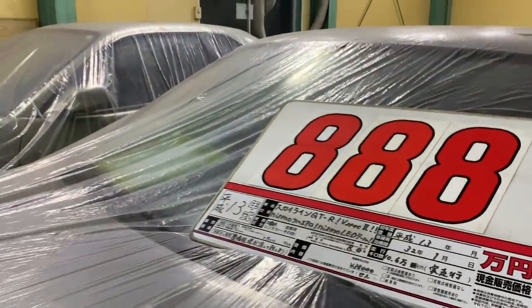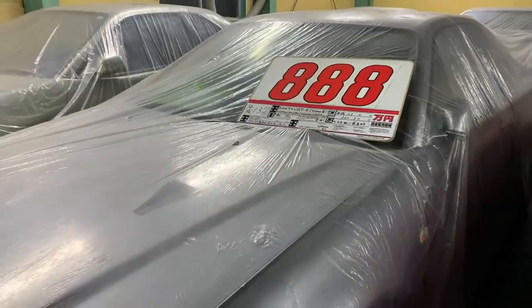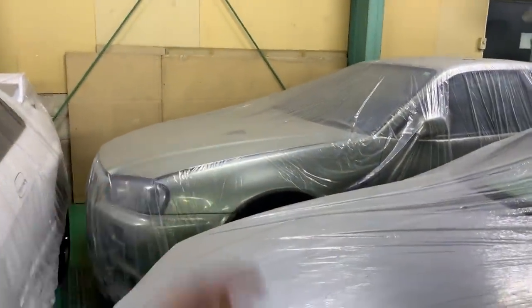We've got another GTR 34 V-spec 2 edition everybody — 106,000 kilometers, year 2001. We're asking about eight million eight thousand Japanese yen for it.